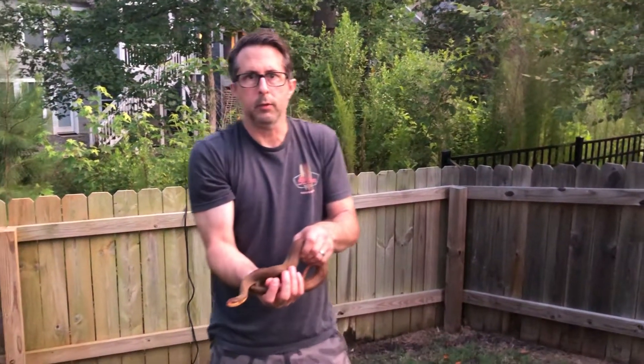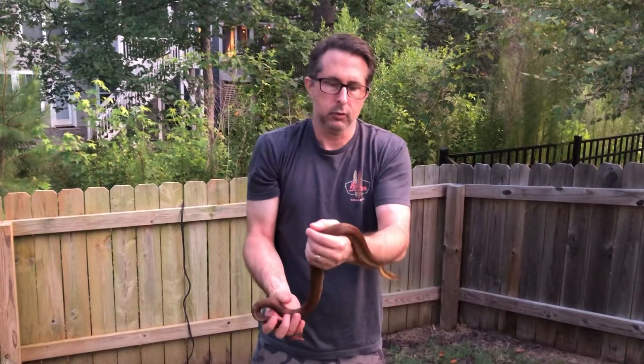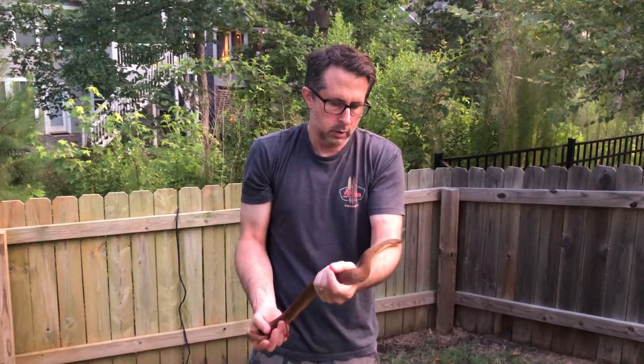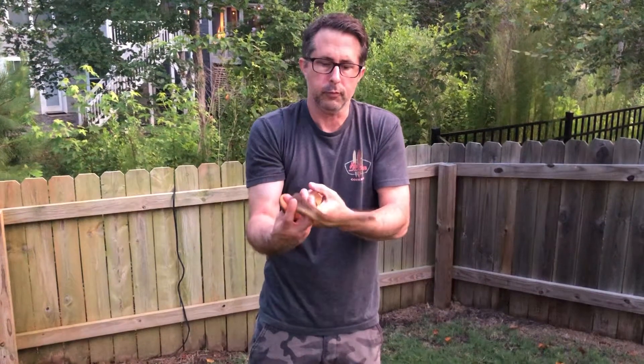Hey everybody, John Warden back again with another Snakes of 12 Oaks video. Today I've got a new snake for you that I haven't featured before. It's not one that we find really frequently in the neighborhood, but they do turn up from time to time.